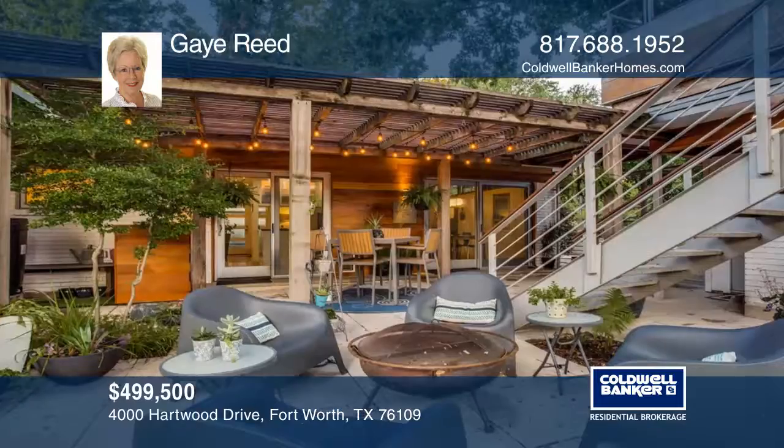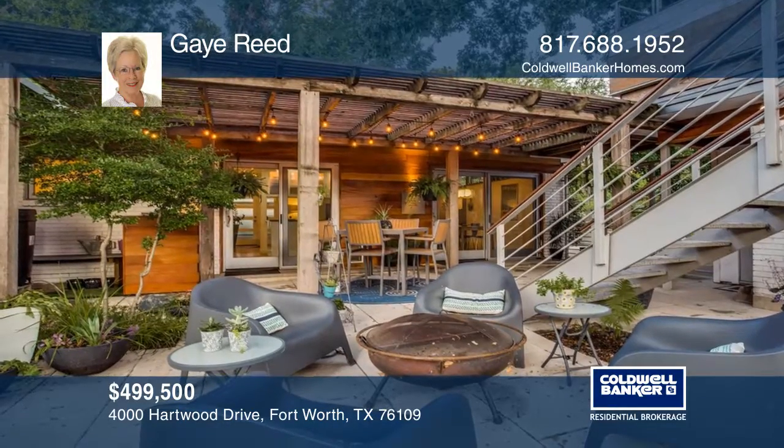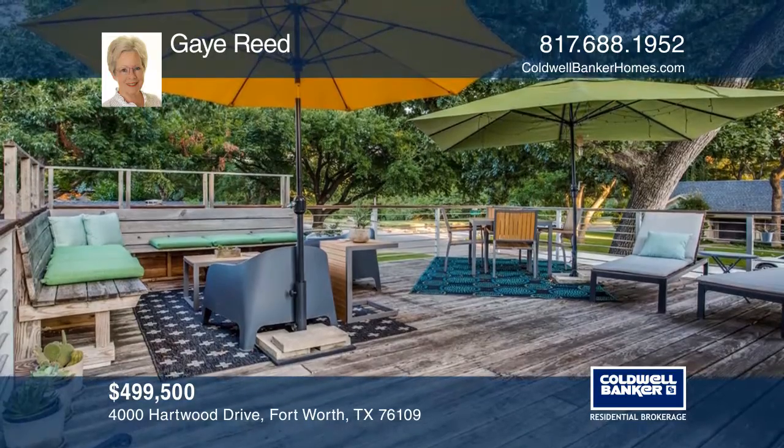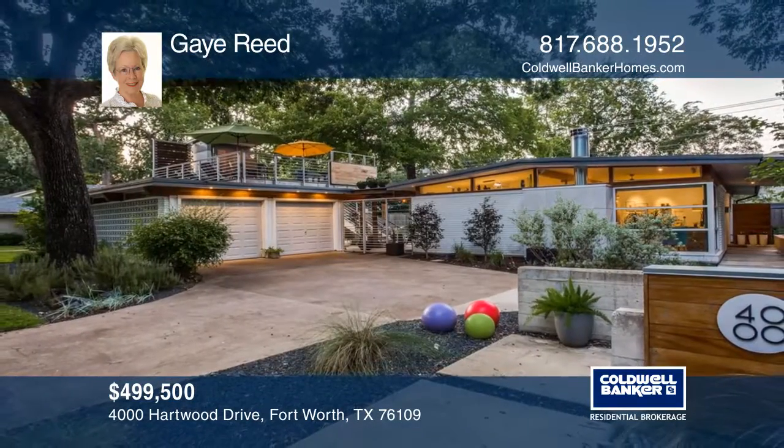The gardens were a part of the 2018 Historic Fort Worth Hidden Gardens Tour, with wonderful outdoor living and entertaining spaces. Learn how to make this home yours with a call to Gay Read.